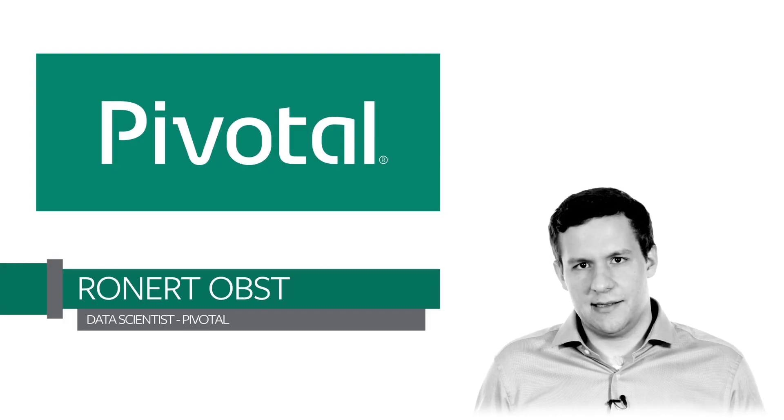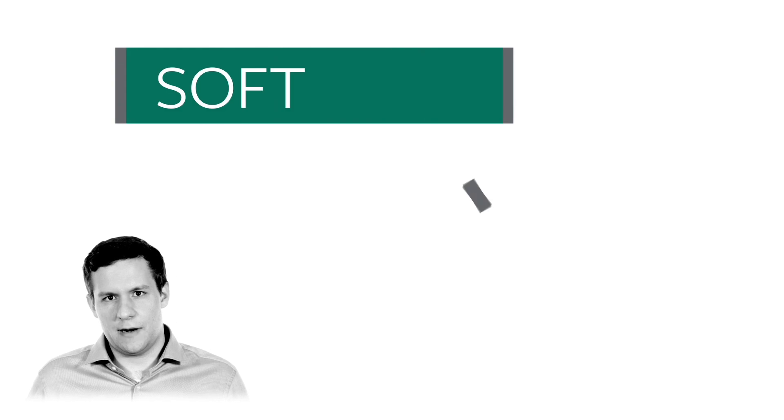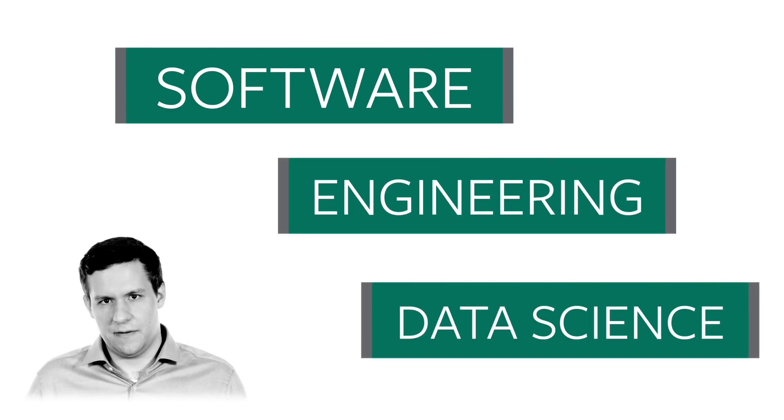Hi, I'm Ronald. I'm a data scientist at Pivotal and I'm part of the team who developed the connected car demo. Today I'll talk you through how this demo showcases Pivotal's software, engineering and data science to power the Internet of Things.